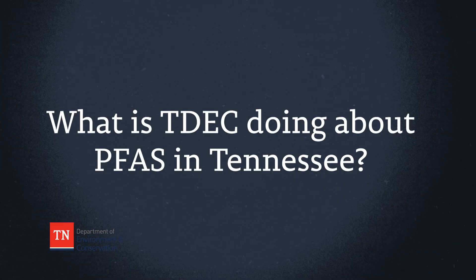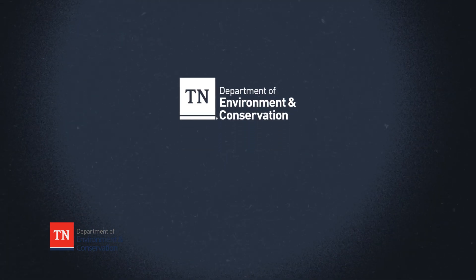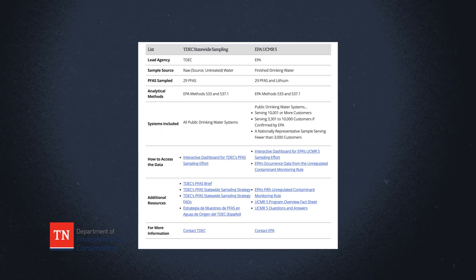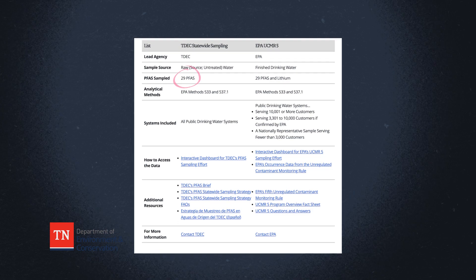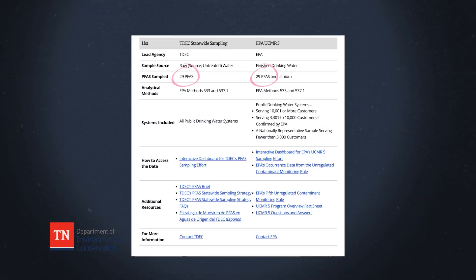What is TDEC doing about PFAS in Tennessee? TDEC is working to protect Tennesseans from potential risks posed by PFAS. TDEC works with local, state, and federal partners to monitor PFAS. In 2023, TDEC began a statewide testing strategy to monitor for 29 PFAS in source water for public drinking water systems. The Environmental Protection Agency is monitoring for the same 29 PFAS in treated drinking water.